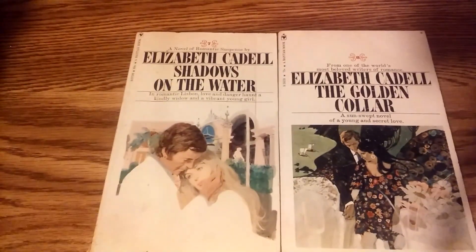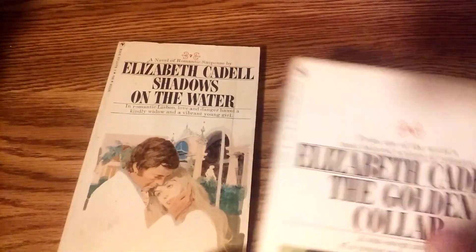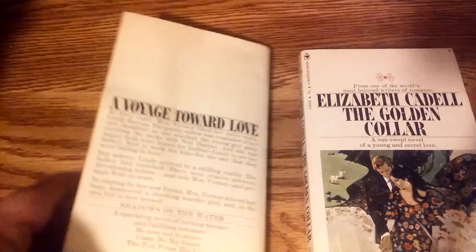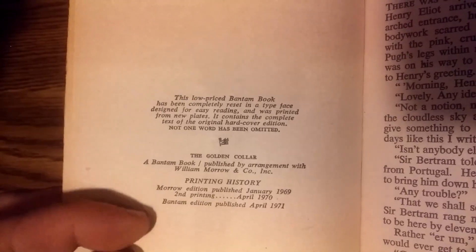Then we have two books by Elizabeth Cadell - however her name is pronounced - a British writer of the 20th century. This is book number seven and book number eight of this line from Bantam Books in the 1970s. I don't know anything about Elizabeth Cadell, which was part of the interest of wanting to learn more. This one is from 1971, although originally published in 1968. And this one - 1971, originally published in 1957, is when it was copyrighted.